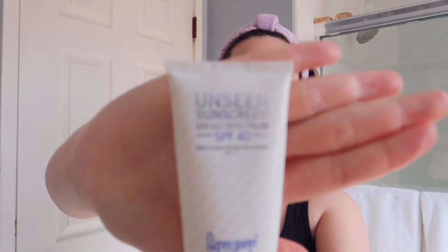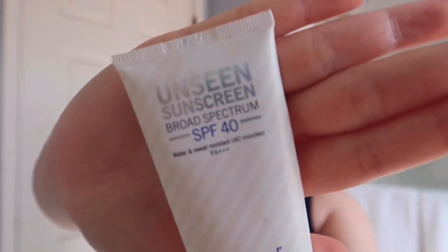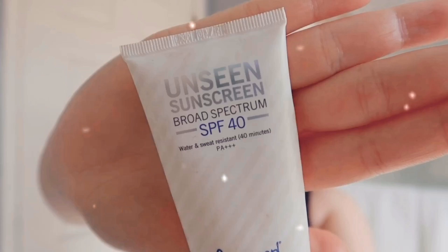My last and most important product is sunscreen. I use the Supergoop and I really like this one — it's nice and lightweight. Another one of my favorites is the Tatcha sunscreen. I switch between the two. The Tatcha one has a nice blurring effect, but since I'm not going anywhere or wearing makeup, the Supergoop is perfect.